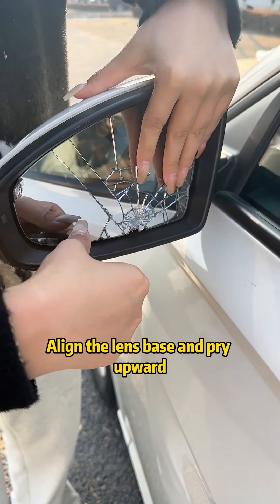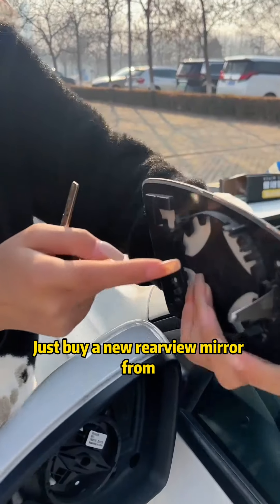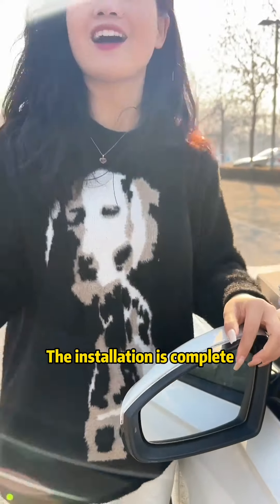Let's get a car key. Align the lens base and pry upward — you can remove the damaged lens. Just buy a new rearview mirror from a convenience store for $1 and install it back. Hear a click sound — the installation is complete.